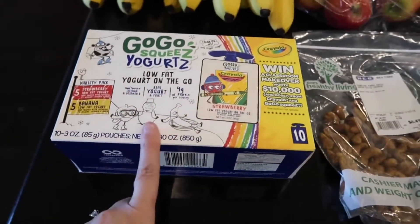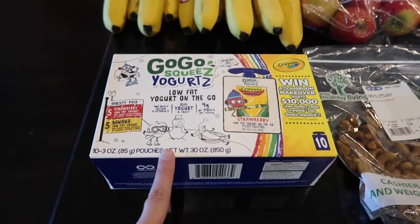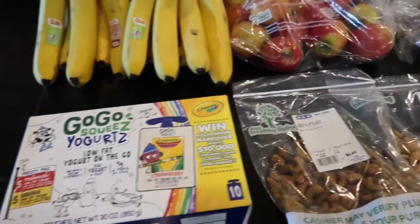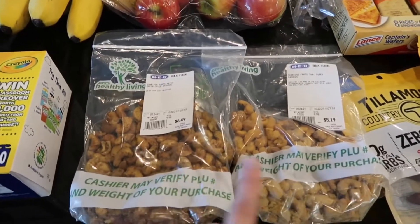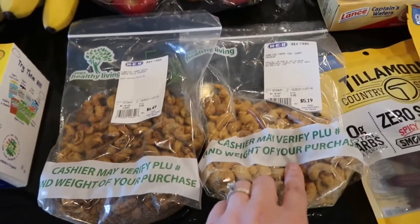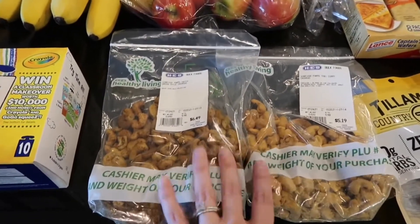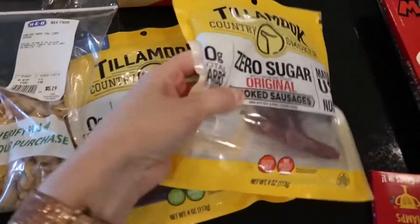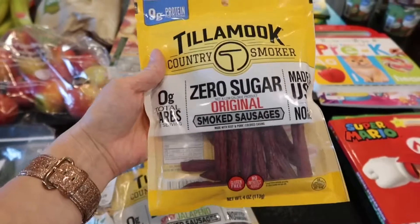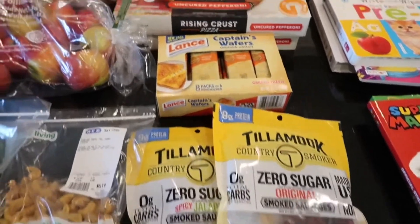We also got a bag of apples, and same thing — whatever isn't eaten we will bring on the road. I got these GoGo squeeZ yogurts; we got them on a deal a couple of weeks ago and the kids really liked them. They don't require refrigeration so they're great to bring as a snack. I also have two bags of cashews — one hatch green chili flavor and one Thai curry — mostly a treat for me and my husband on the road. And I also got some smoked sausages, which are one of my husband's favorites — spicy jalapeño and original.